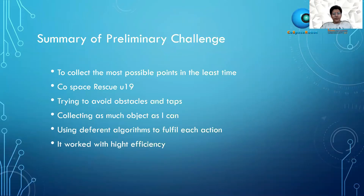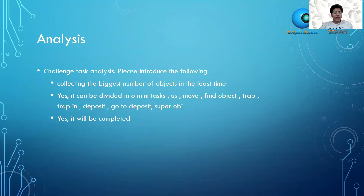The summary of the preliminary challenge is to collect the most possible points in the least time. My category is CoSpace Rescue Under-19, and I'm trying to avoid obstacles and traps and collect as many objects as I can, using different algorithms to fulfill each action so the program works with high efficiency — collecting the biggest number of objects in the least time.